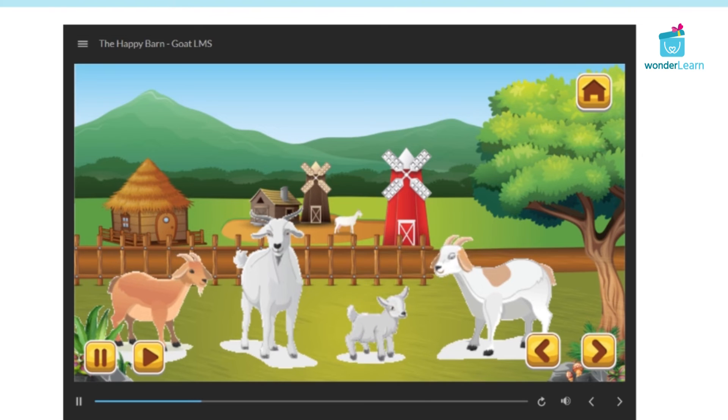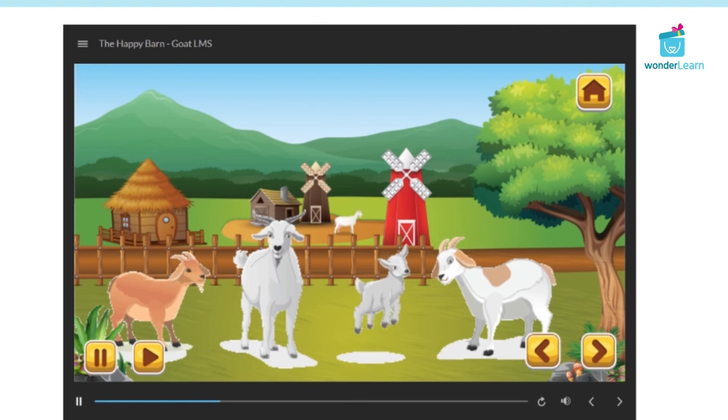Goats come in all shades of brown. They also come in white, black, or a mix of white, black, and brown with patches.